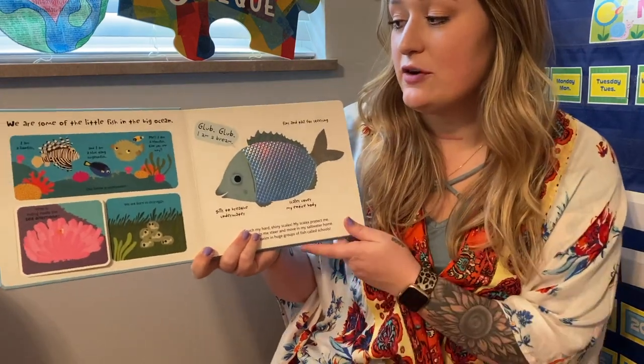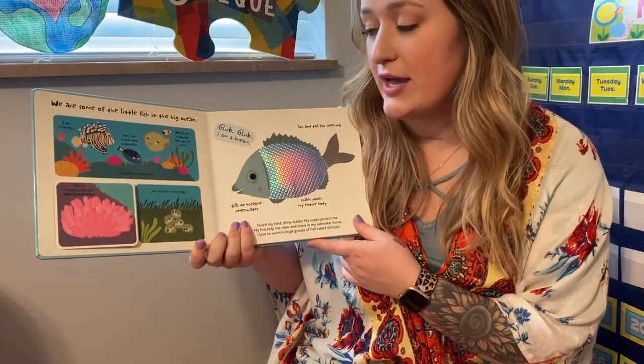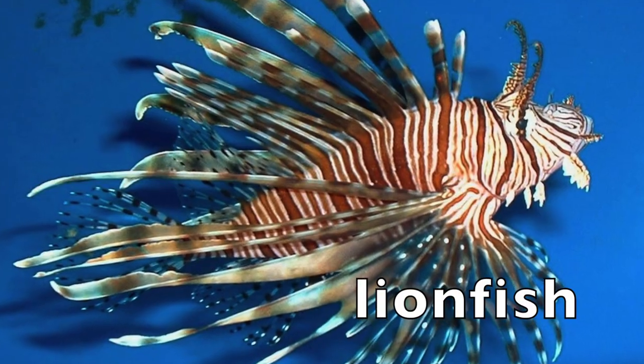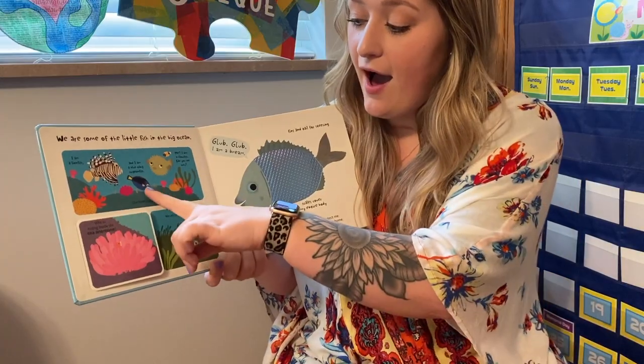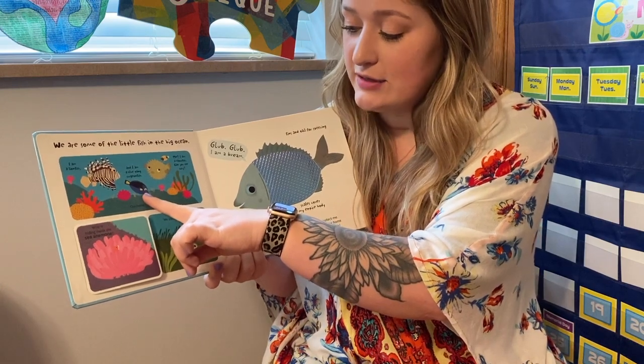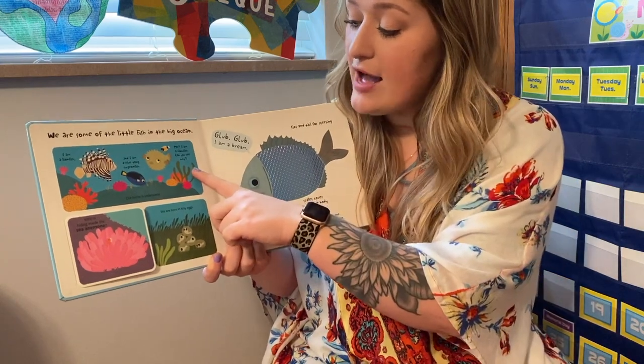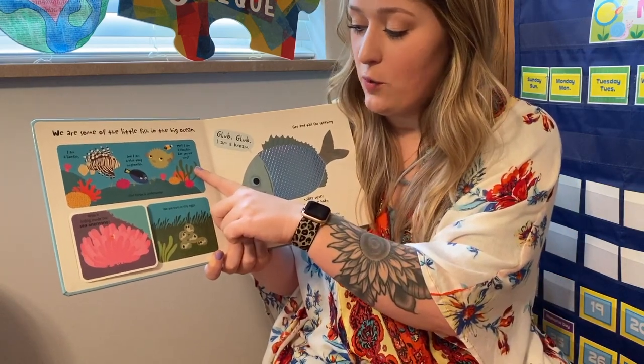We are some of the little fish in the big ocean. I am a lionfish. And I am a blue tang surgeonfish. I'm a blowfish. Can you see why?